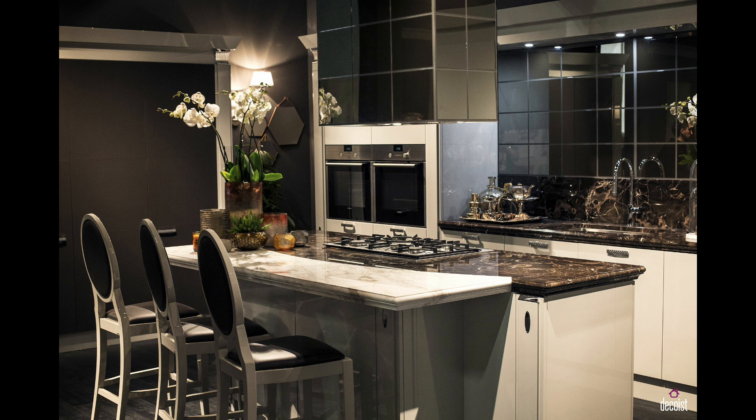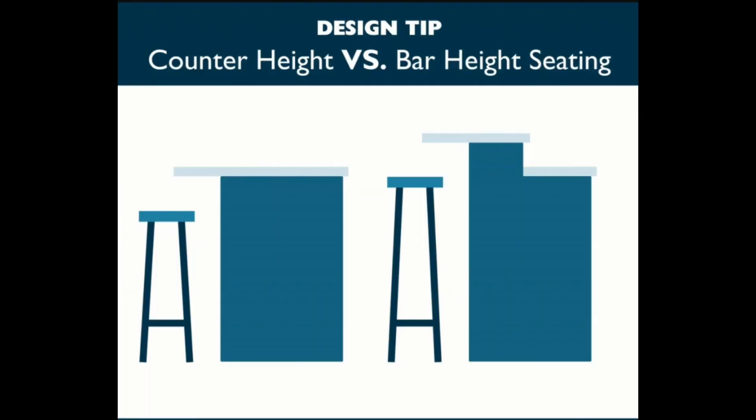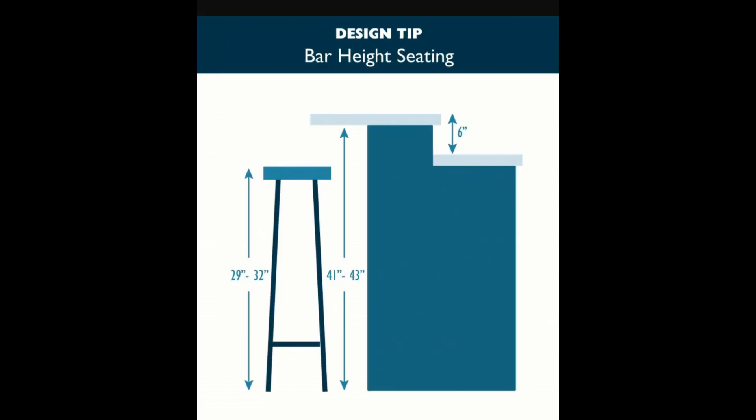Breakfast counters come in two types. The first is the same height as kitchen countertops, acting as an extension of the cooking area, with a counter top height of 35 to 40 inches. The second is the bar height counter top, which is 6 to 9 inches higher, ranging from 41 to 45 inches.